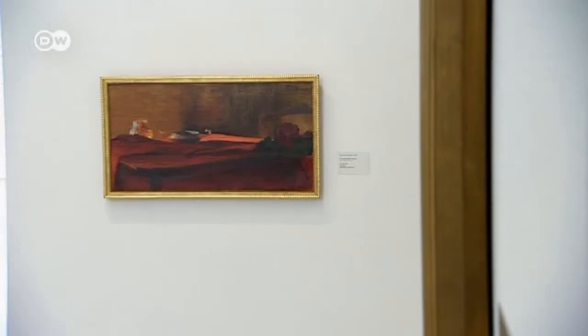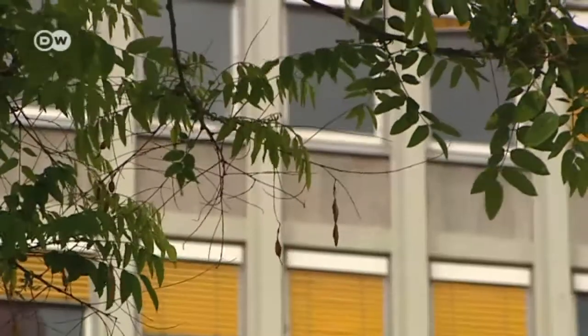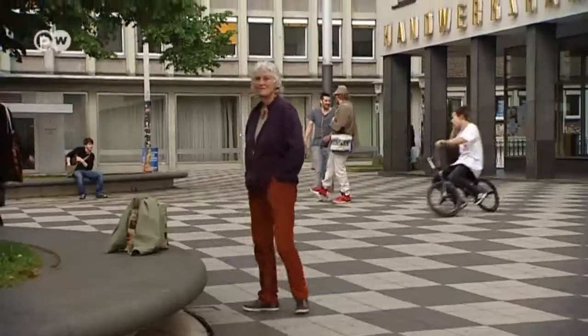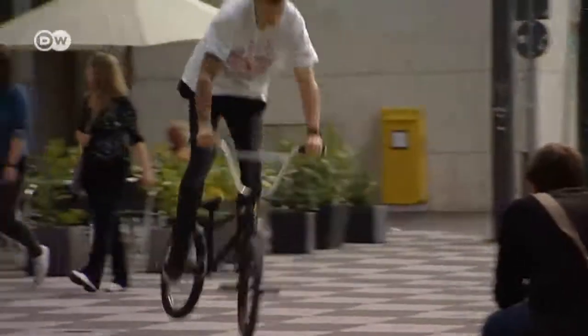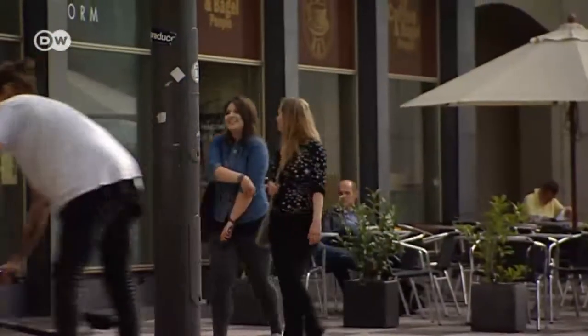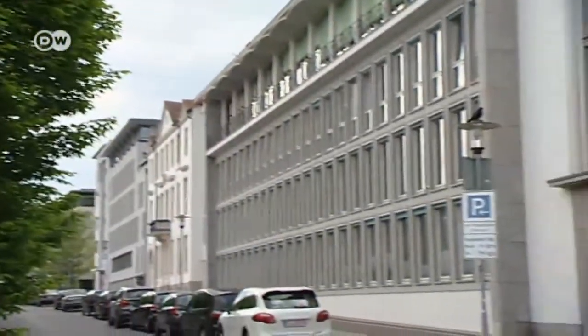It took six years to renovate and refurbish the building before the Neue Galerie reopened in 2011. This facade with a grid structure is typical of the 1950s and an integral part of Kassel's cityscape. It's an architectural style that's finding increasing numbers of fans, and Pizze Eckart has long been one of them.